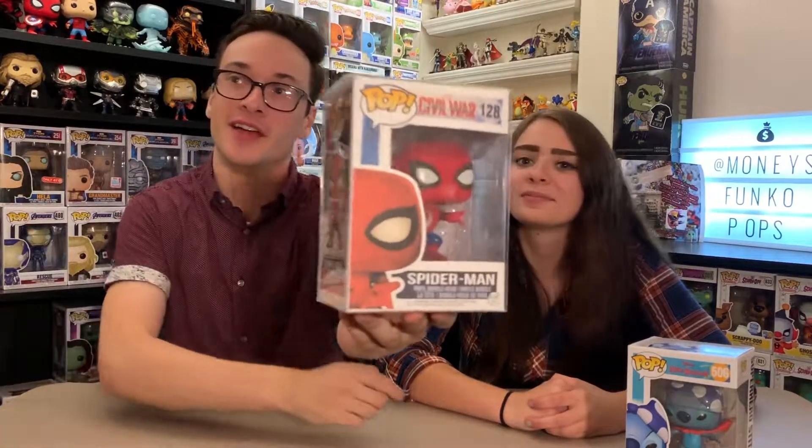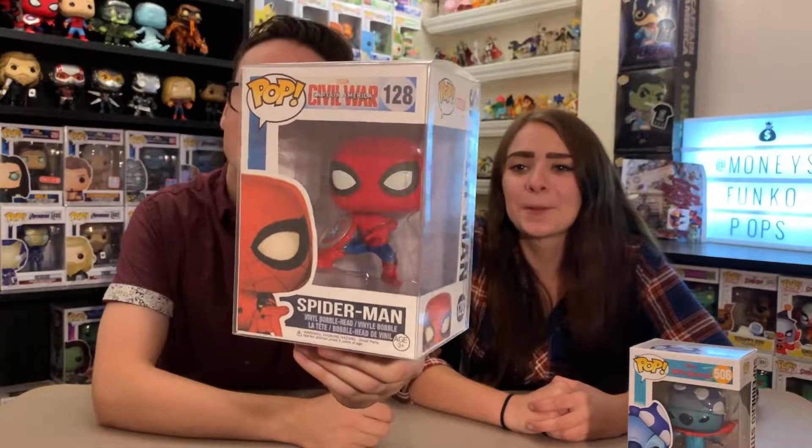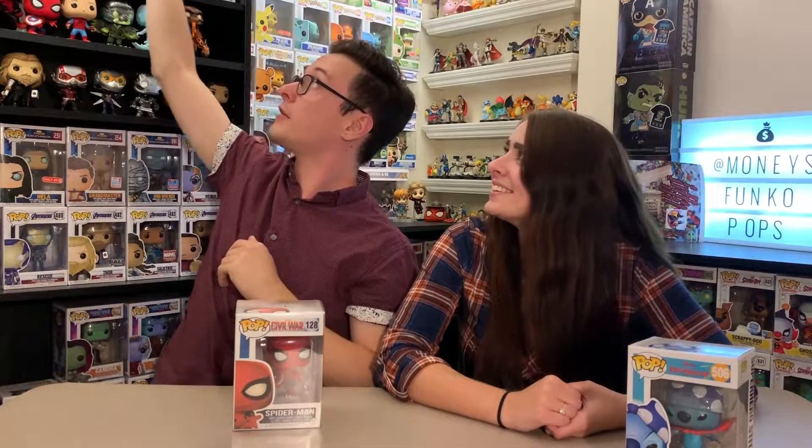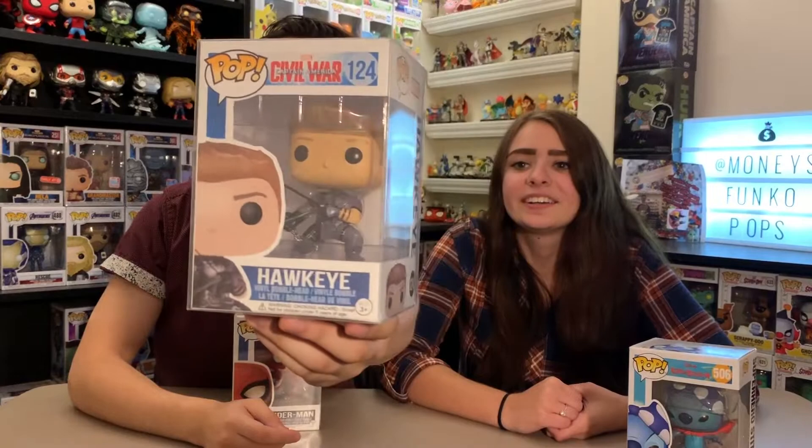My favorite superhero is, of course, Spider-Man. This is Spider-Man with Cap's shield from Captain America: Civil War, which was part of a really clunky four-pack. I commissioned a custom box for this Spider-Man from Cross-Eyed Collector on Instagram — I will never order custom boxes from anybody else, he does a great job. I also got one for the Hawkeye that comes in that box.